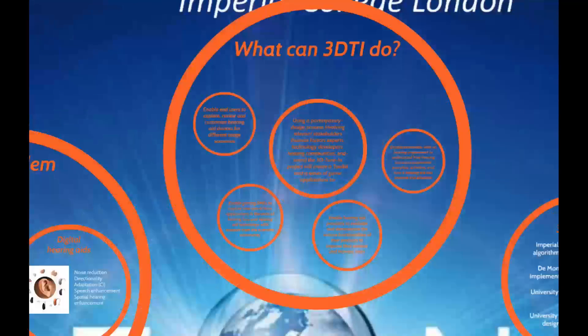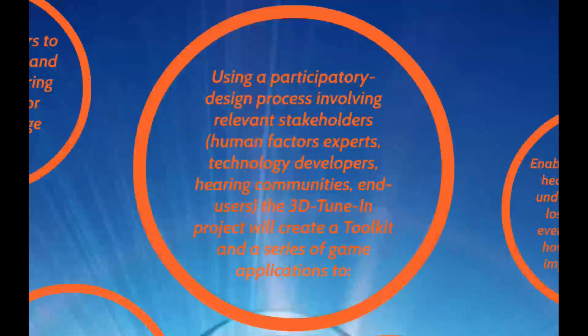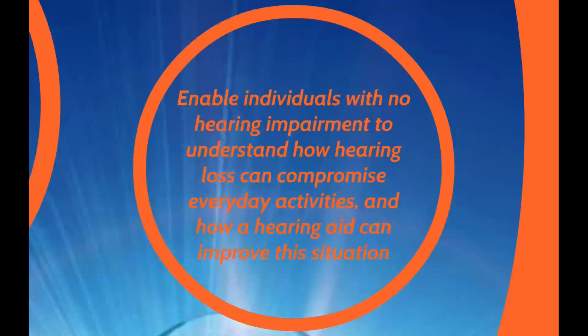So what can 3D TuneIn do? Using a participatory design process involving relevant stakeholders — human factors experts, technology developers, hearing communities and end users — the 3D TuneIn project will create a toolkit and a series of game applications to enable end users to explore, review and customize hearing aid devices for different user scenarios, and to enable individuals with no hearing impairment to understand how hearing loss can compromise everyday activities and how a hearing aid can improve this situation.